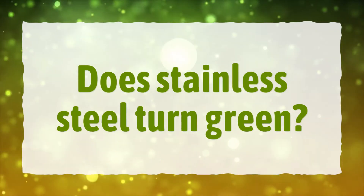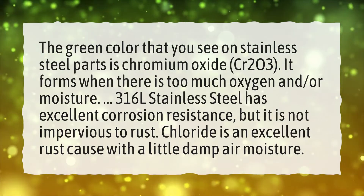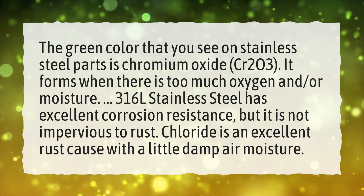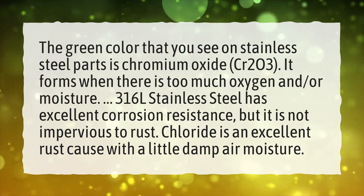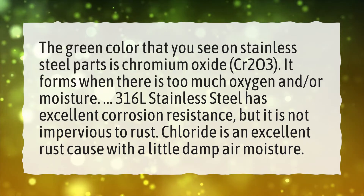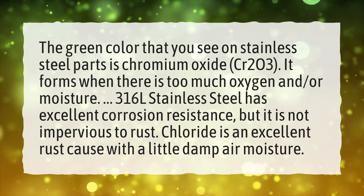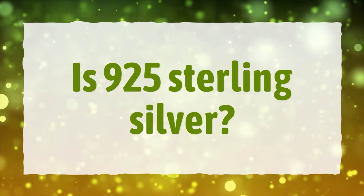Does stainless steel turn green? The green color that you see on stainless steel parts is chromium oxide (Cr2O3). It forms when there is too much oxygen and/or moisture. 316L stainless steel has excellent corrosion resistance, but it is not impervious to rust — chloride is an excellent rust cause with a little damp air moisture.